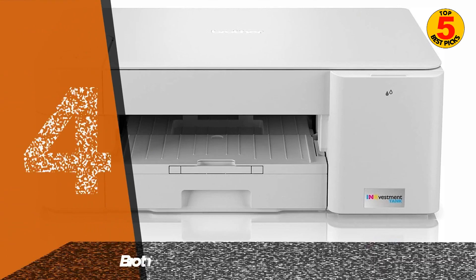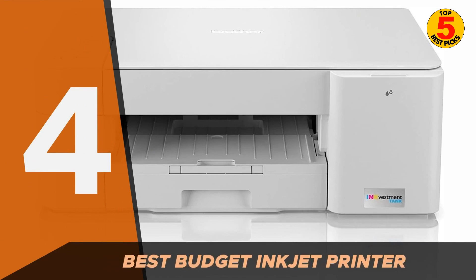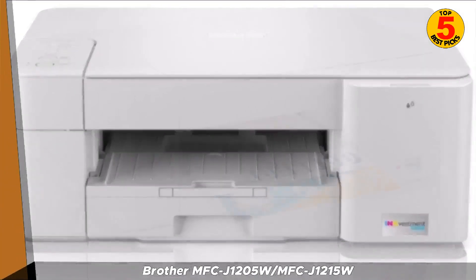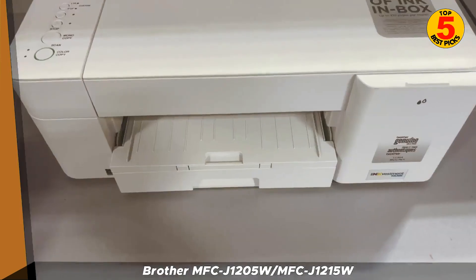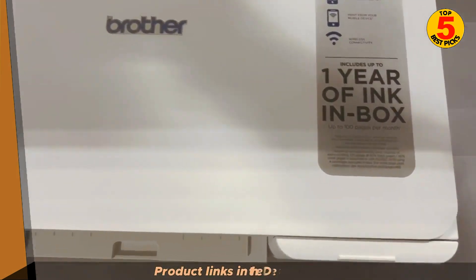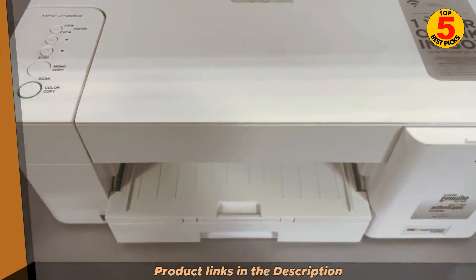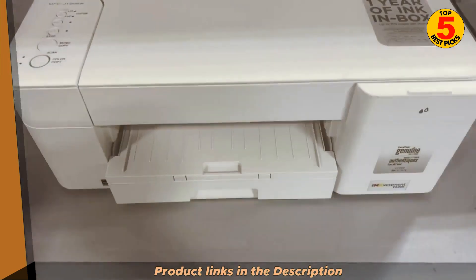In the fourth spot, we have the Brother MFC-J1205W and MFC-J1215W. These are two all-in-one inkjet printers that are very similar to each other. The main difference is that the MFC-J1215W has an automatic document feeder (ADF) while the MFC-J1205W does not. Both printers use a four-tank ink system with separate tanks for black, cyan, magenta, and yellow ink, making them more affordable to operate than printers with traditional ink cartridges, as you only need to replace the tank that runs out.